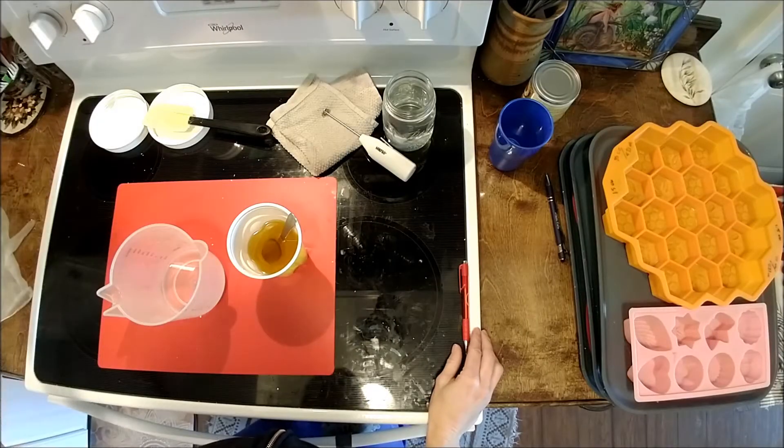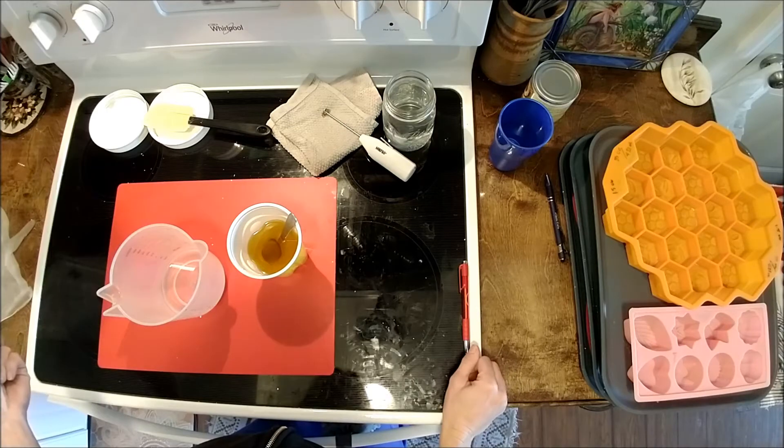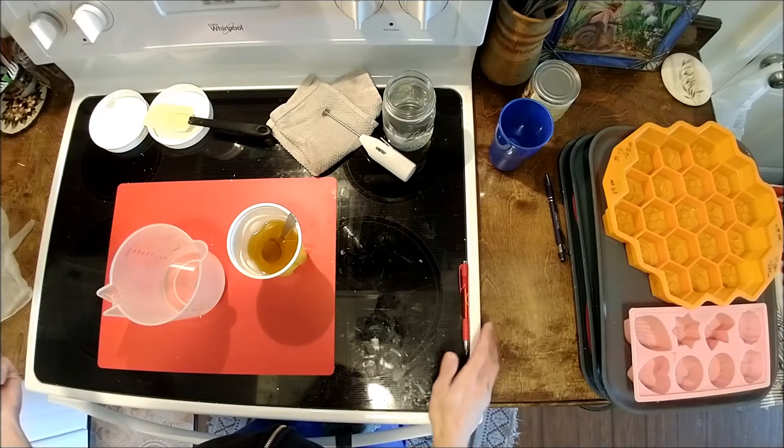I'm ready to start blending, so this should go pretty quickly. I did put some natural colorants into some of these so I can tell the difference once they're done. I'm going to go ahead and get started, mix them up, and put them in these individual one-ounce molds so we have testers.